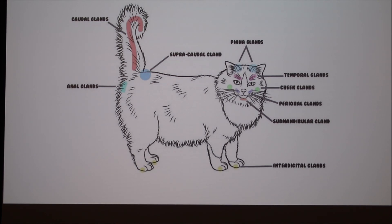This figure is shown enlarged so people can appreciate all the different glands in the cat and how they leave scents all over.